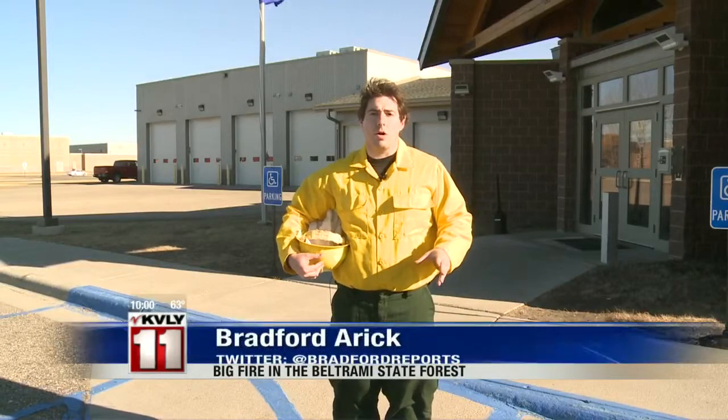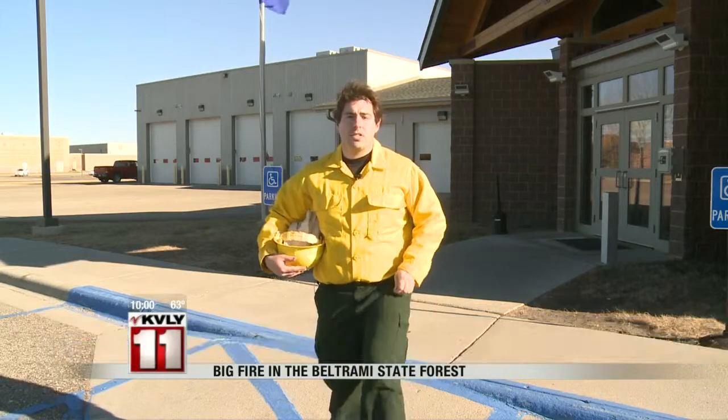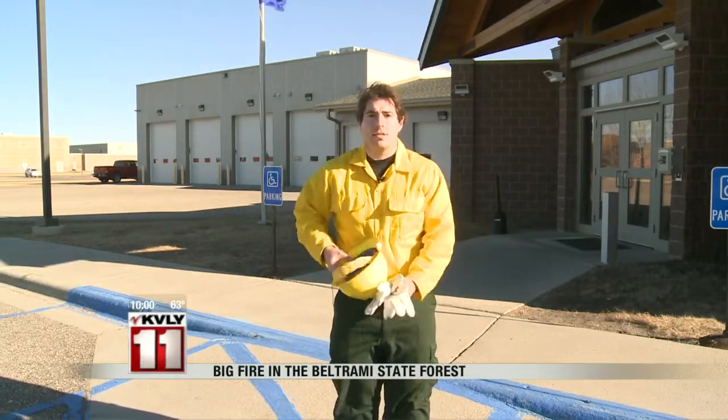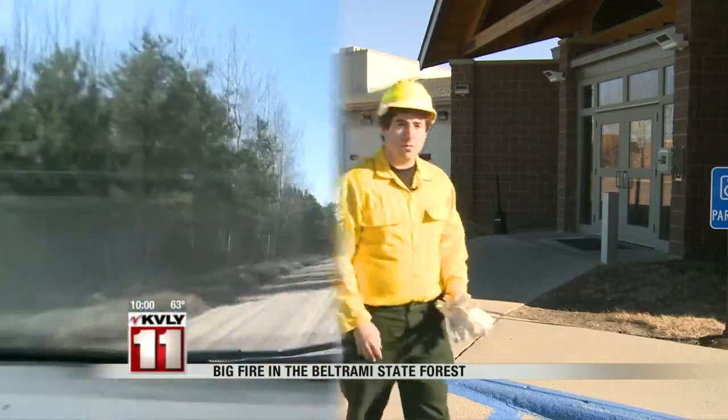I'm here at the incident command post in Warroad — it's at the DNR office in town. We're just about ready to head out to the fire, but before we go they had to give me some special equipment: flame-resistant shirt, flame-resistant pants, gloves, and a hard hat. Let's go.